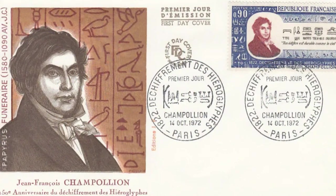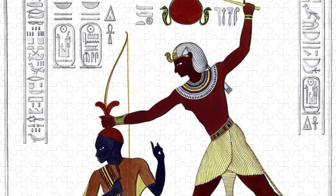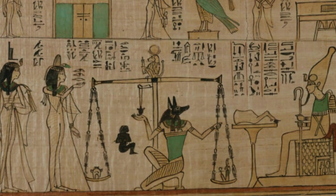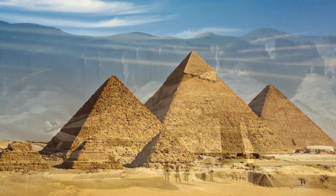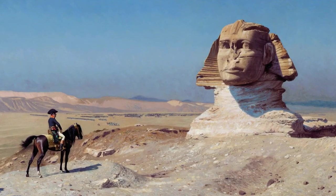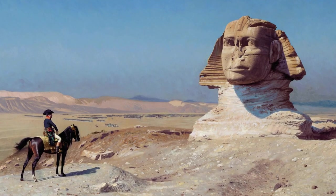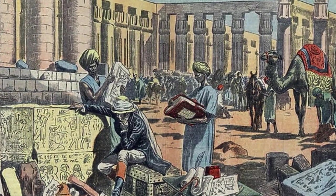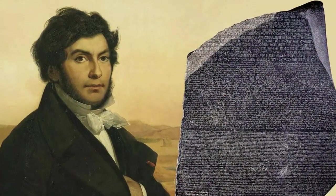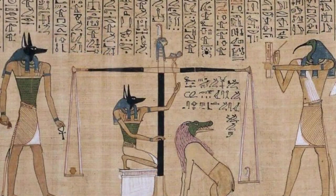The impact of Champollion's achievement cannot be overstated. It not only solved one of the greatest linguistic puzzles of history, but also laid the foundation for the field of Egyptology. Scholars could now read the stories etched in stone and papyrus across Egypt, from the pyramids of Giza to the tombs of the Valley of the Kings. Jean-François Champollion's legacy is a bridge between the past and present, a testament to the power of perseverance and the pursuit of knowledge.